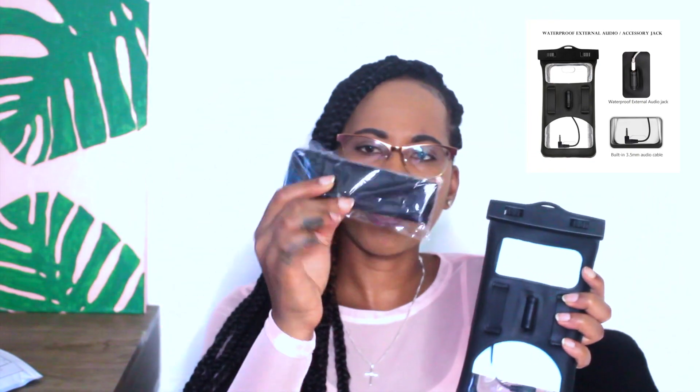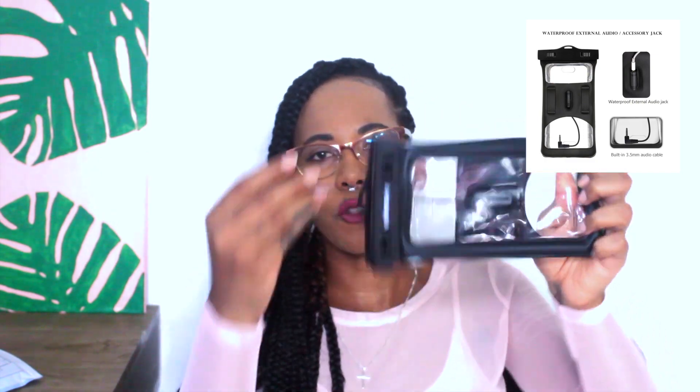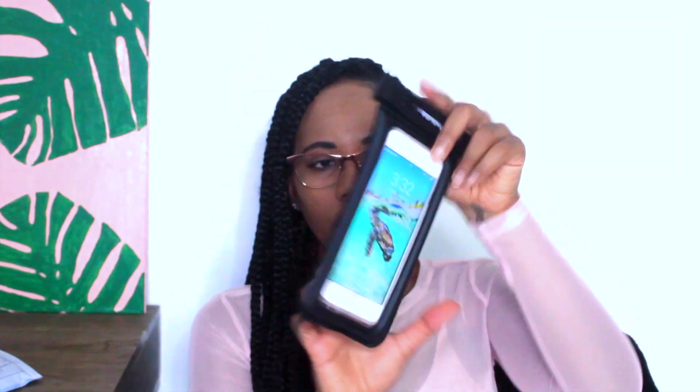Last but not least, this is from Vansky and it is the waterproof pouch, and it comes with a strap. What I found really interesting is that it has a headphone jack, even though I heard Apple is completely getting rid of the headphone jack and you're going to have to use your lightning cable and an adapter. So this goes into your phone.